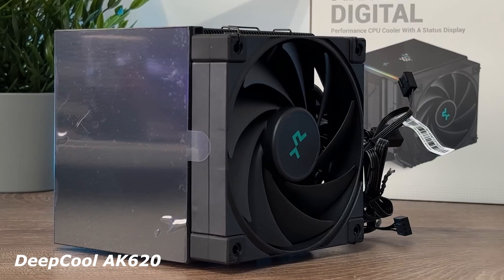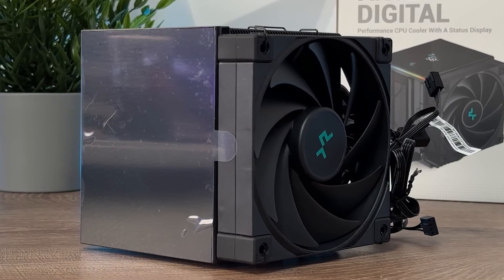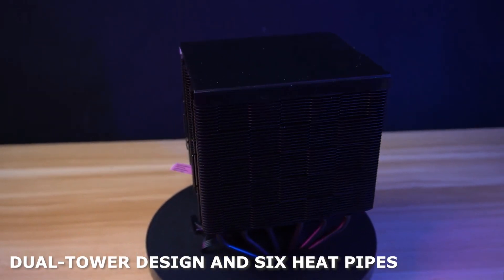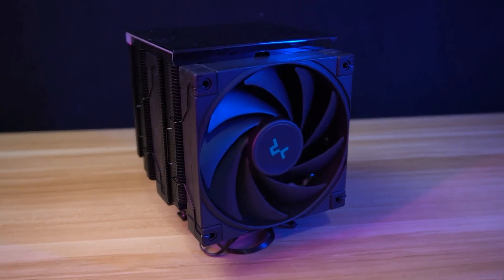Deepcool AK620: for those who want high performance without spending too much, the AK620 delivers great cooling at nearly half the price of the NH-D15. Its dual tower design and six heat pipes allow it to compete with premium coolers at a fraction of the cost. The fans are decently quiet, and it provides a great balance of cooling efficiency and affordability.